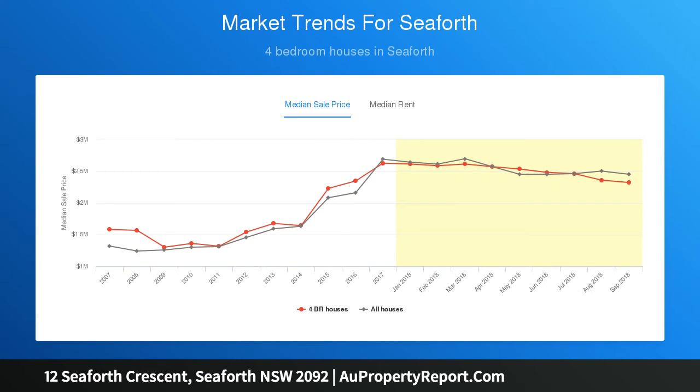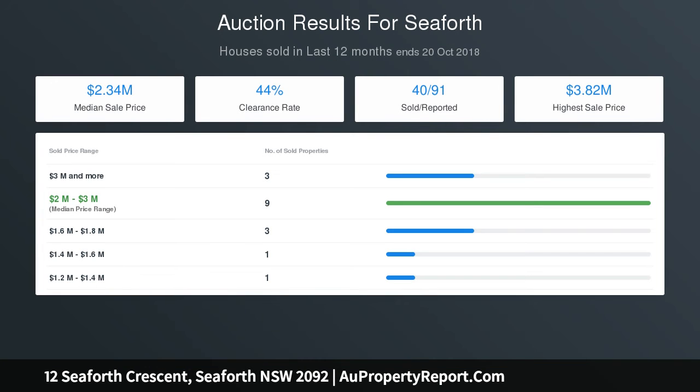Solid full-brick construction. Impressive entrance foyer with soaring double-height ceiling. Extensive living space flows via bifold doors to covered rear terrace. Dining room with two-way fireplace opens to harbour-side terrace.